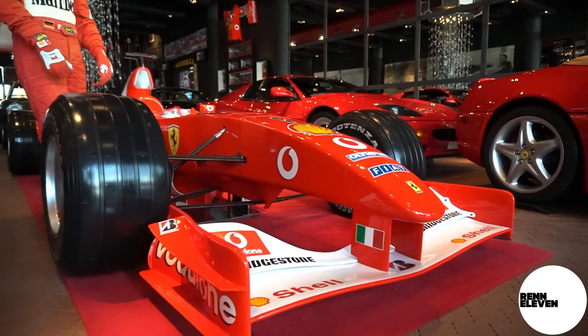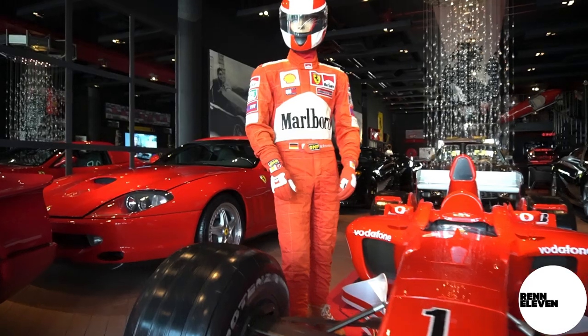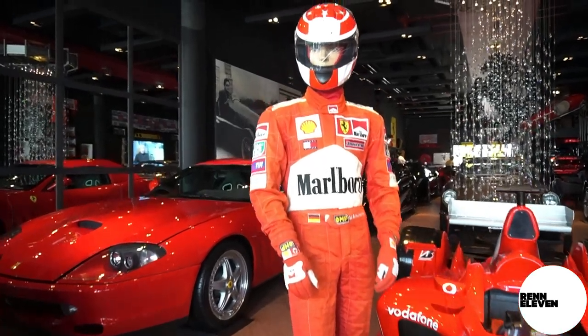Each part of these two museums, if you will, has a special story attached to it, such as the Formula One car — a genuine Michael Schumacher 2004 Championship winning car, with a matching race suit as worn by Mr. Schumacher. I mean, that's so cool, isn't it?